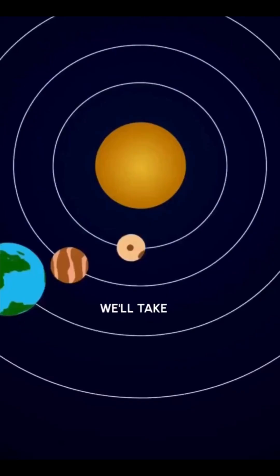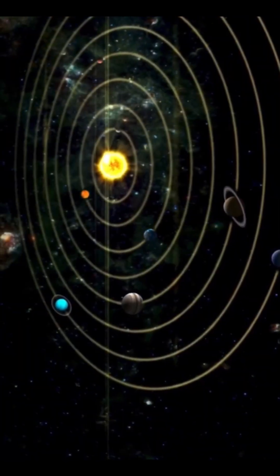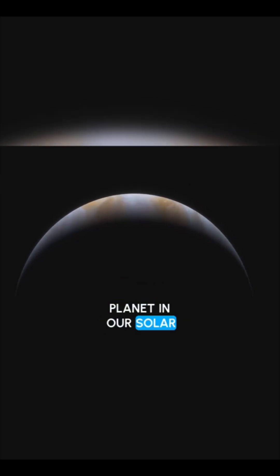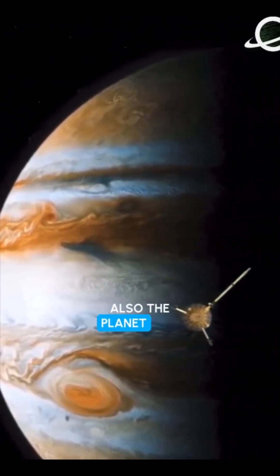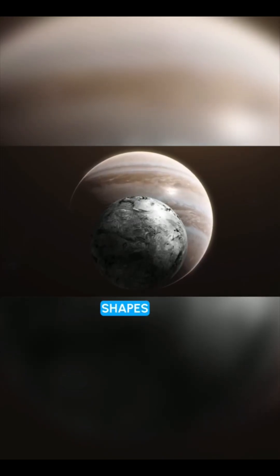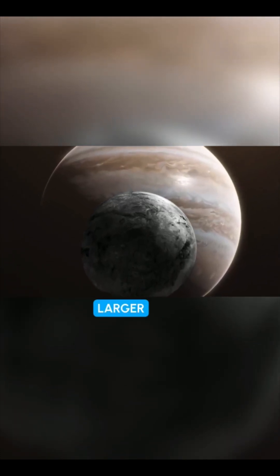In this video we'll take a look at the three planets with the most moons in our solar system. Number one: Jupiter. Jupiter is the largest planet in our solar system and it's also the planet with the most moons. Jupiter's moons come in all shapes and sizes, from tiny asteroids to massive moons like Ganymede, which is larger